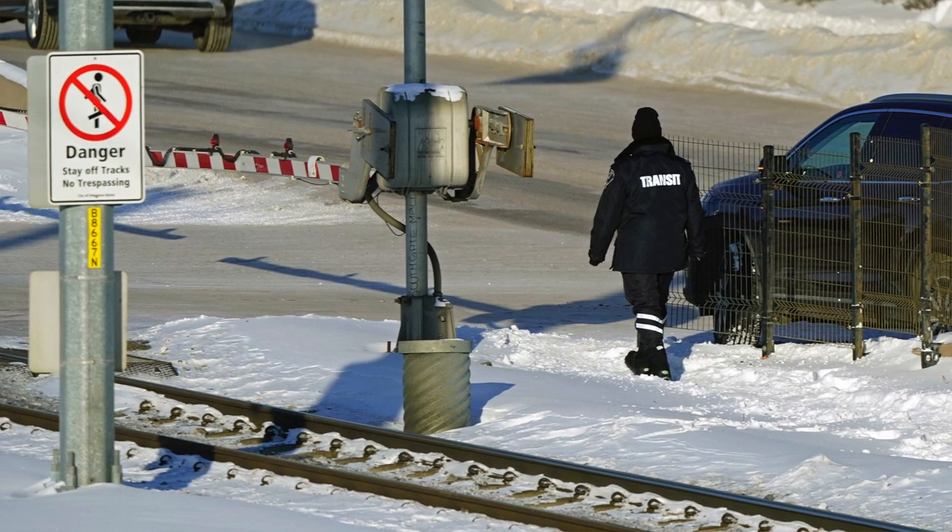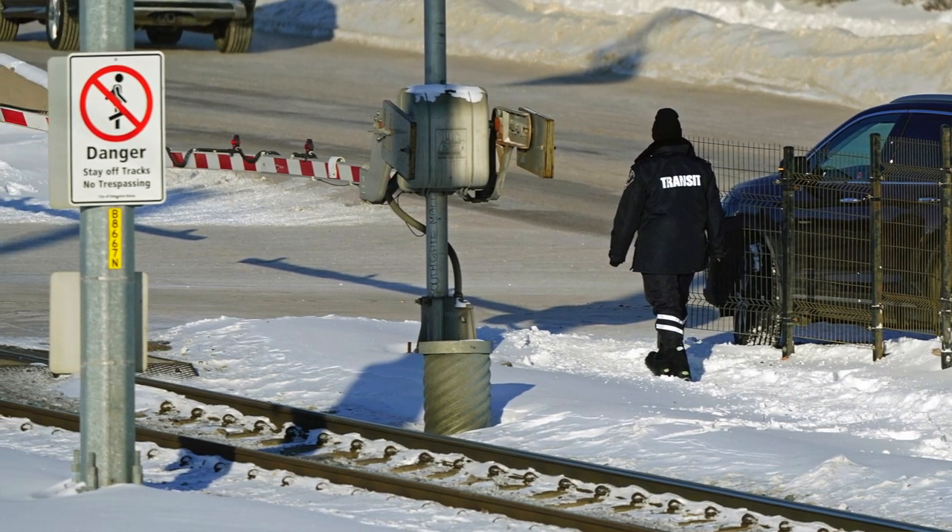So the cracked rail at 51st Avenue, we have a temporary repair in place, and we'll go back in and do the permanent repair in the spring when it's a little bit warmer.